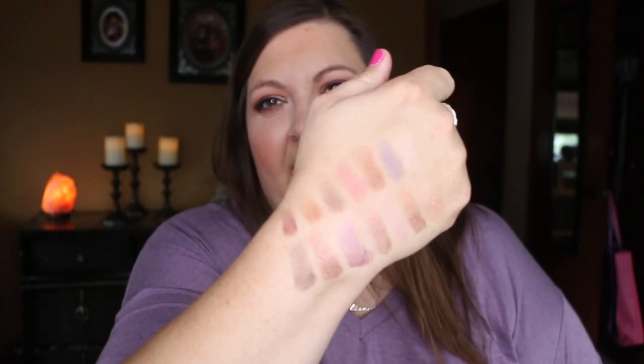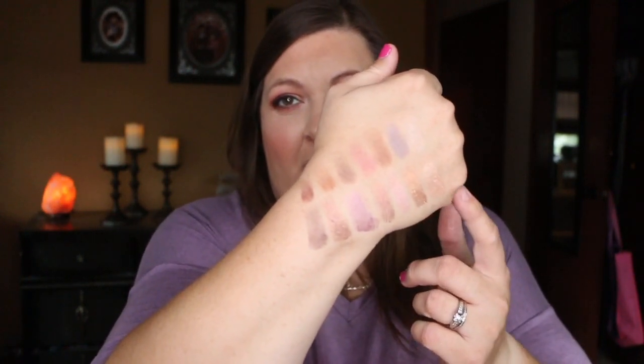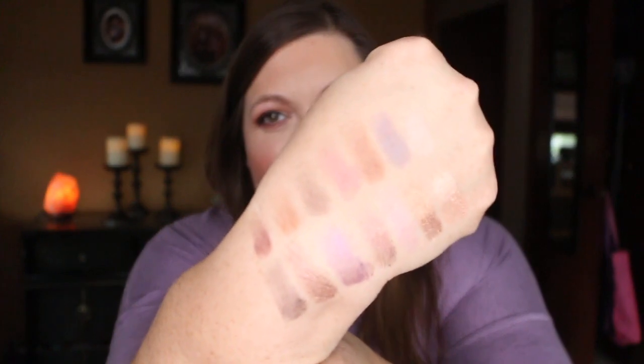I'll swatch these really quick — I'm just going to swatch them on my arm and then show you. Swatches don't really tell you how the shadows are going to perform, but I still like to see the shadows swatched out because it helps me see what tone they're going to be. Okay, here are the 14 swatches. Mind you, I have a ring light on. Here we have the shimmer row on the bottom and the matte row on top. If you want to take a closer look, just pause the video.